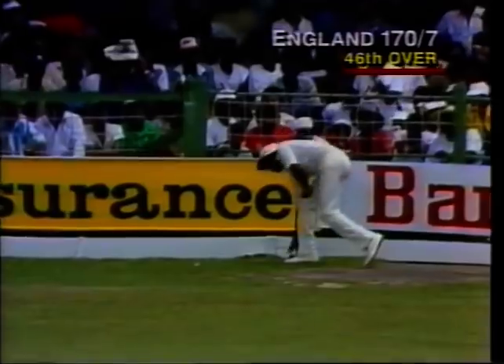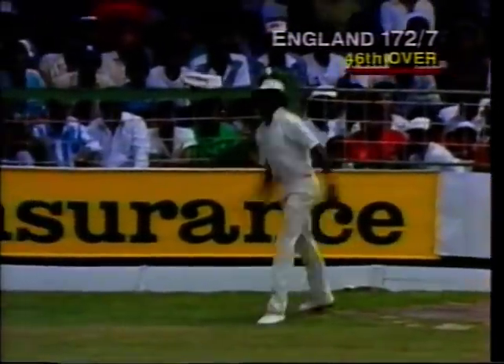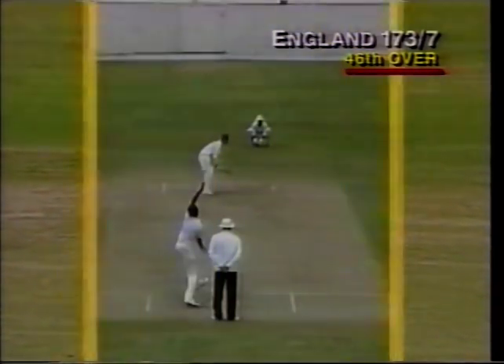In the air, over the top, and once again into the gap. This is nice placement by Russell. He's playing a little gem of an innings here - it's exactly what the doctor ordered. Nothing that flash about it. Good solid shot into the gap and four.